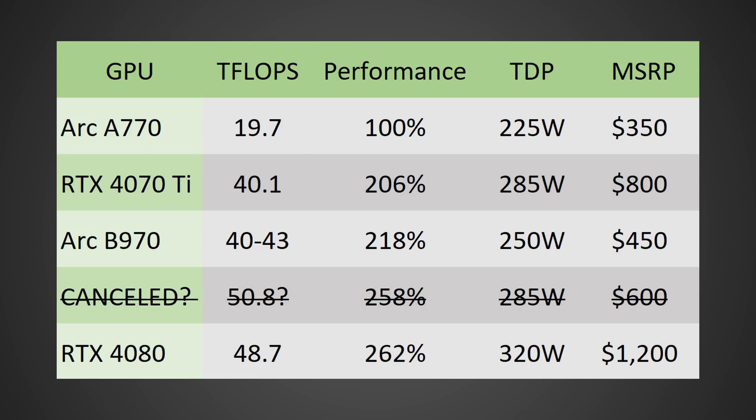Comparing to some Nvidia GPUs: the Arc A770 gives you 19.7 teraflops, and the 4070 Ti would be a little bit over double the performance at a higher power target. Intel is shooting for 225 watts on their next generation GPU, but I think it will creep up to 250 watts. The Battlemage teraflop range would be 40 to 43 teraflops depending on whether they hit 2.8 or 3 GHz — that's over double the performance of the Arc A770.